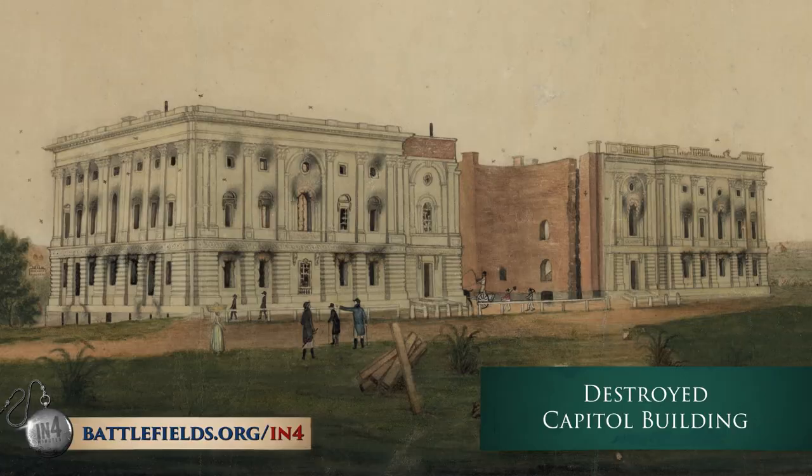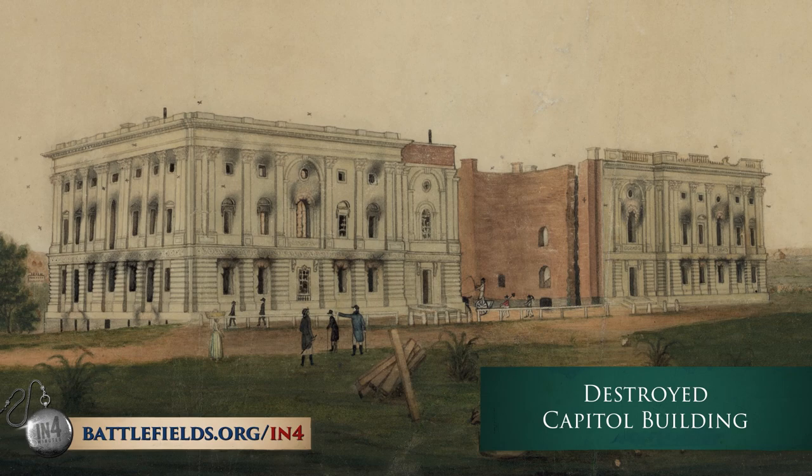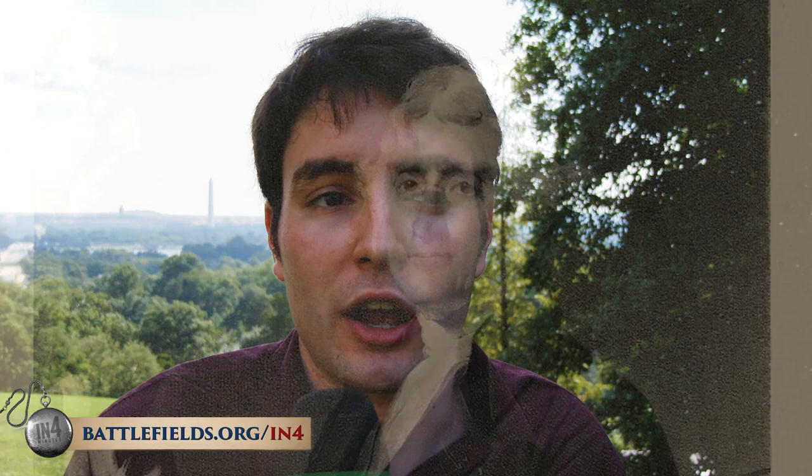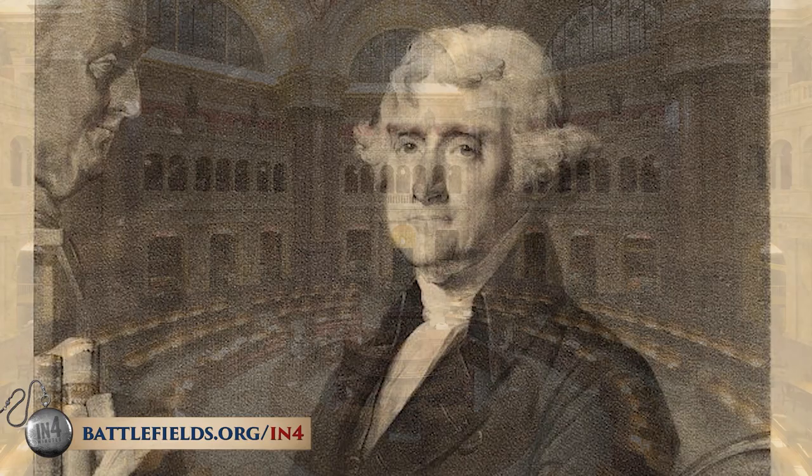The government was also pretty quickly able to move back into the city. Congress actually met in the Patent Office since it was one of the only government buildings left. The President was able to move back into the White House in 1817, and the Library of Congress, which had been burned when the Capitol burned down, was replenished when Congress spent money to buy Thomas Jefferson's private library — since he was deeply in debt — which became the foundation of the modern Library of Congress.